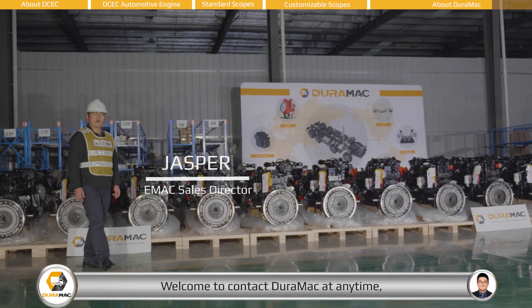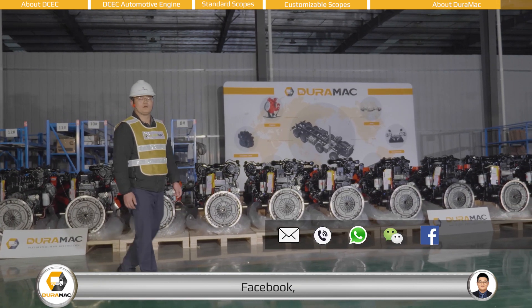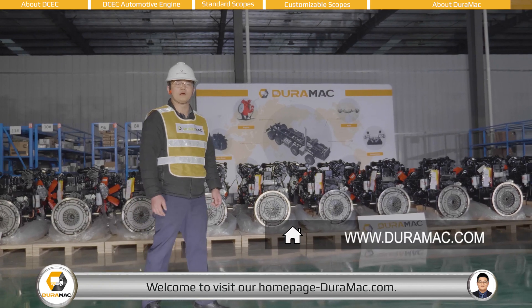Thanks for your time with us. Welcome to contact Duramac at any time via email, telephone, WhatsApp, WeChat, Facebook, LinkedIn, or YouTube. For more details about our company and products, welcome to visit our homepage at Duramac.com.